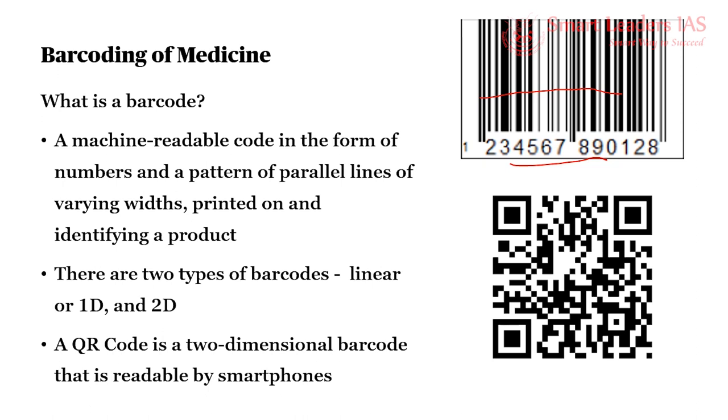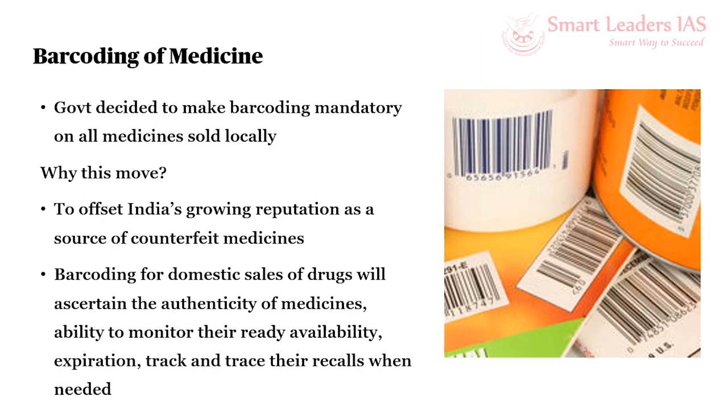In addition, a QR code can also be used to display text to the user, to open a new URL, or even to save a contact to the address book. The barcoding of medicines is a fairly good practice already followed in western countries. In India, it is only voluntary so far. In 2019, the Special 301 Report, published annually by the Office of the United States Trade Representatives, shed a negative light on the existence of counterfeit drugs in India.